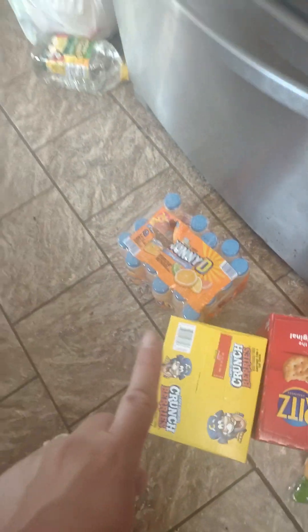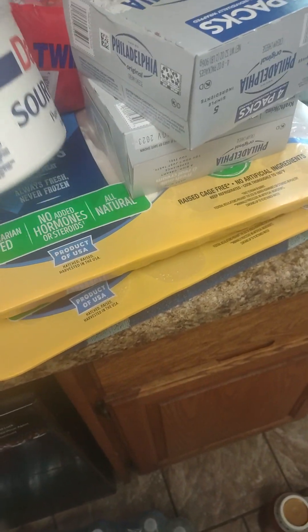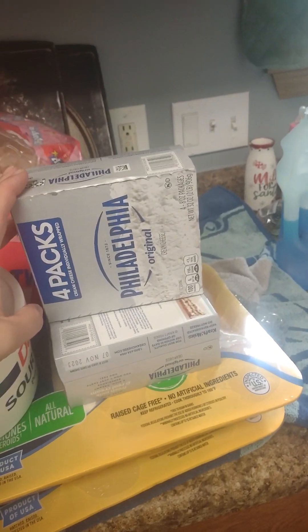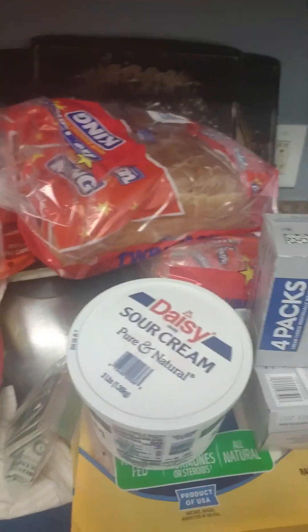I got some spaghetti sauce — I want to try to can some homemade spaghetti sauce, but that'll be more to come later. Two packages of cheese because we go through it quite a bit, some Ritz crackers for the kids to snack on, some cereal, two cases of Sunny D, and three things of water. I got two packs of chicken because we were completely out, some sour cream, and cream cheese — each pack has four blocks and they were on sale, about six dollars a box.